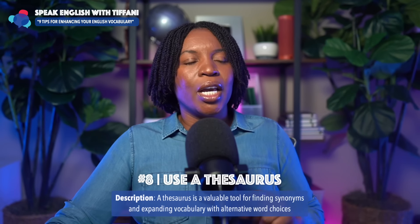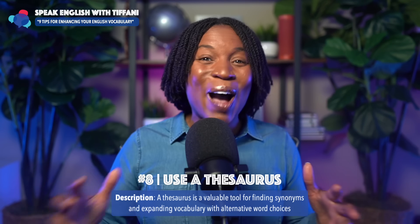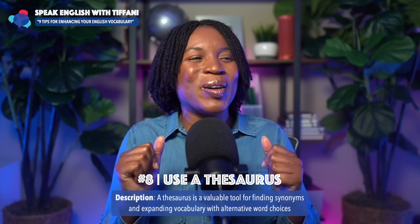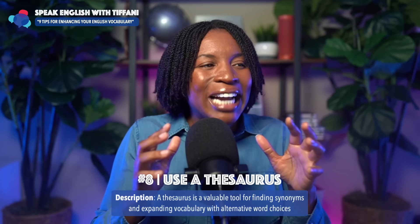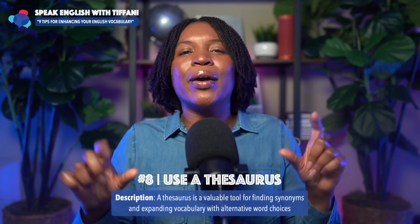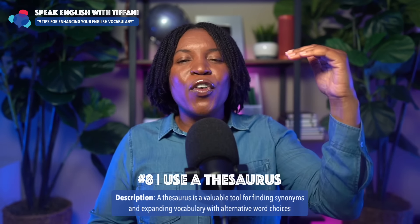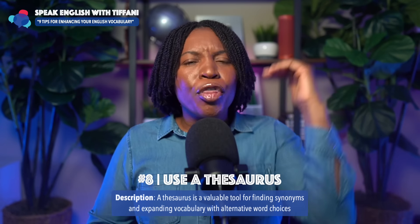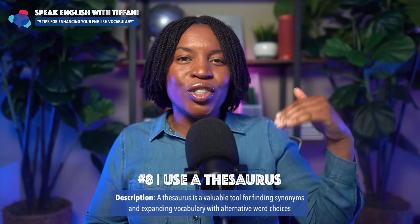Tip number eight: use a thesaurus. Find the synonyms — similar words. A thesaurus is a valuable tool for finding synonyms and expanding vocabulary with alternative word choices. Synonyms for happy: elated, thrilled. You know the main word and now you're learning other words connected to it. There are already triggers in your brain that will help you retain the new words.